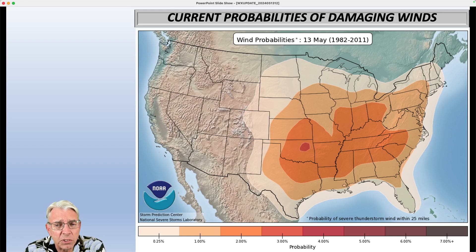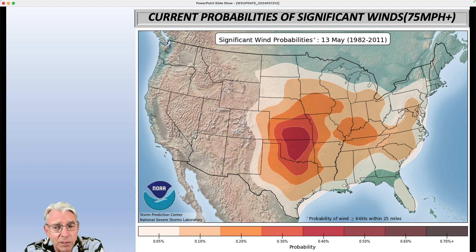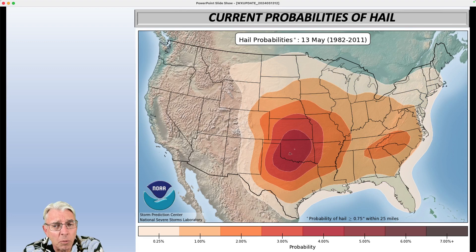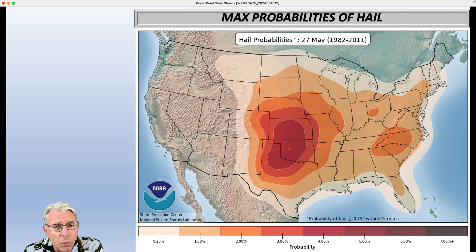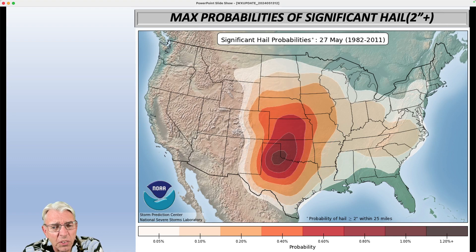Current probabilities of damaging winds look like this, and the peak is actually the week of July 1st. When we looked at the probability of any type of severe weather extending well into June, that same idea carries through into the first week of July — because at that time we have an awful lot of heat and humidity to work with. For significant winds of 75 miles per hour or higher, the maximum probability is the second week of June. Moving to hail probabilities: the current probability of hail one inch in diameter or higher peaks a couple weeks from now in late May. Significant hail of two inches or higher is pretty low across North Carolina, peaking the last week in May.